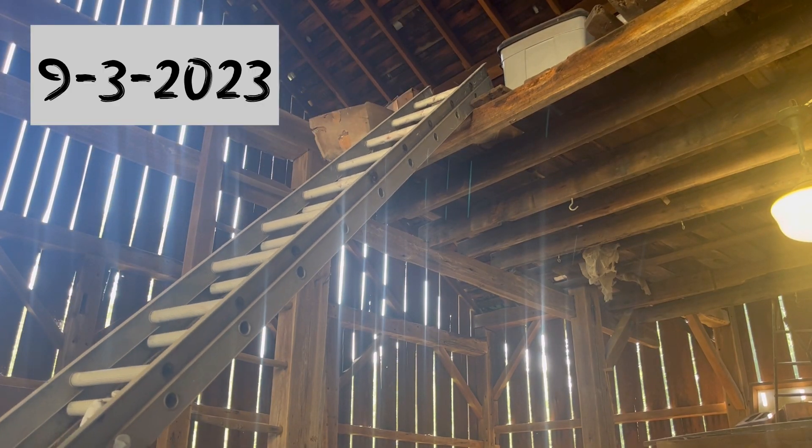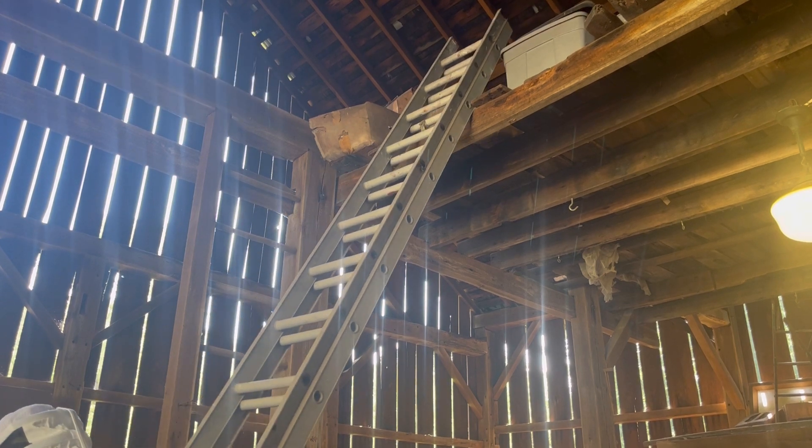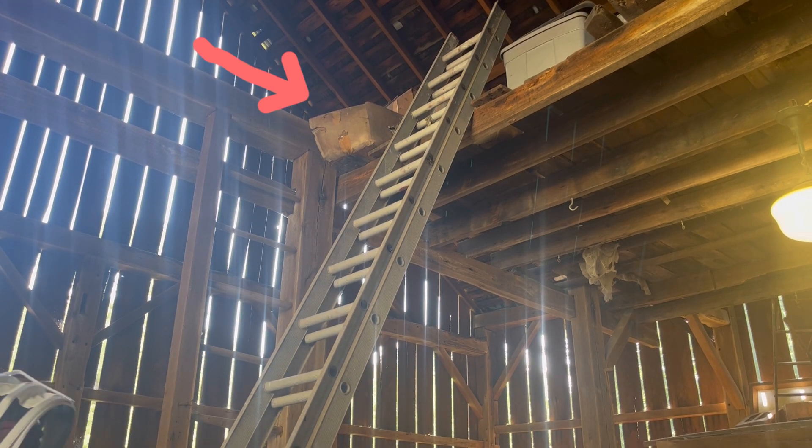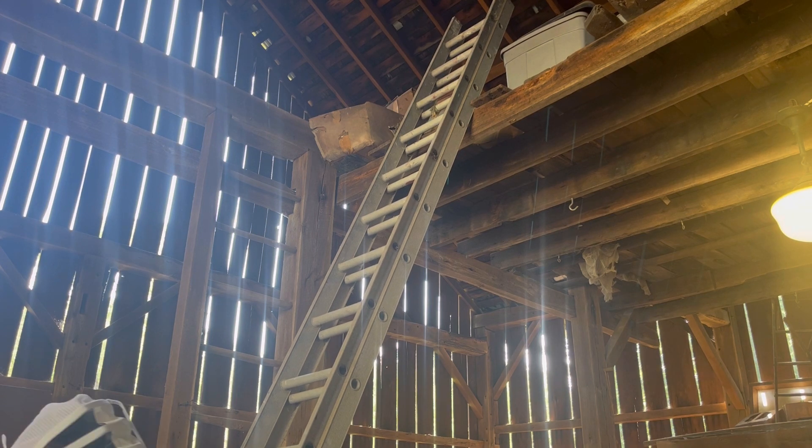What's up YouTube, this is another yellow jacket removal that I did on September 3rd. The colony was located in this box here to the left of the ladder. This nest is located in a loft inside of a barn, and the owners of that barn were going to be getting ready to clear that whole loft out in a couple of weeks.